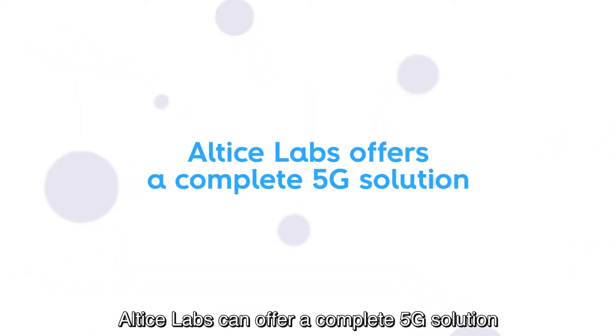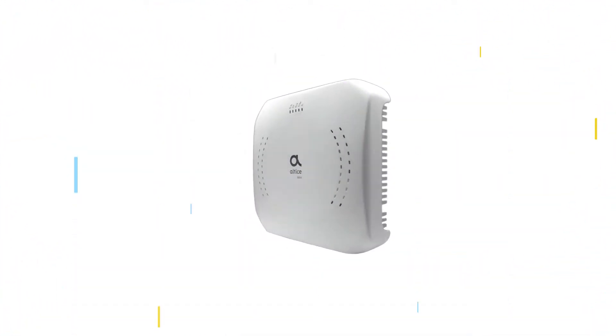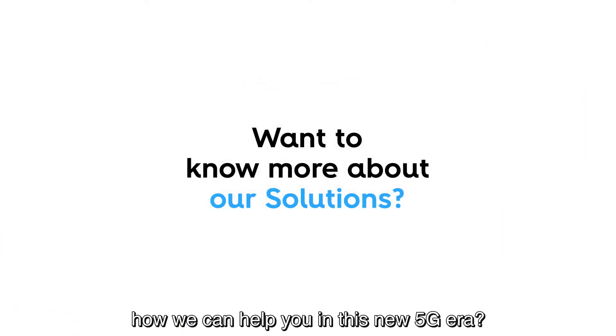Altus Labs can offer a complete 5G solution that best suits the needs of each use case. Want to know more about how we can help you in this new 5G era?